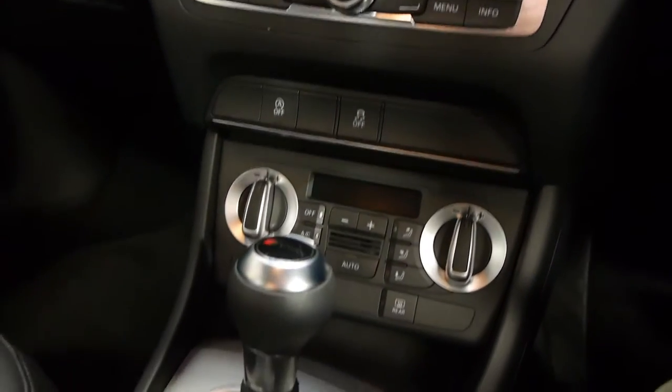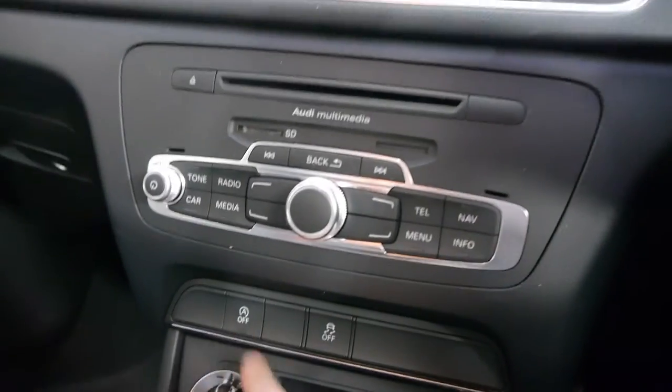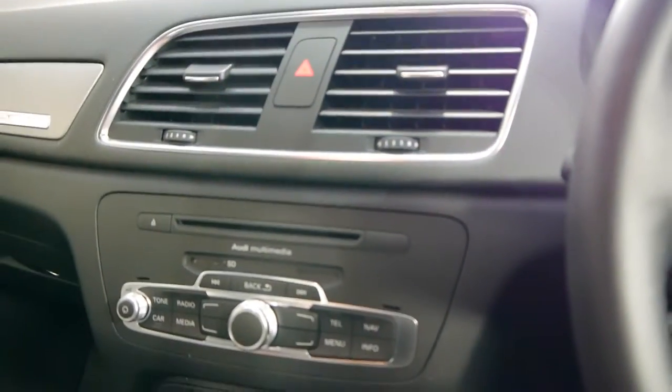I'm just going to jump in and show you a little bit about why these were about a $60,000 car when they were new. And this is fantastic value for money. Dual zone climate control air conditioning. Automatic stop-start so that the car will stop when you get to the traffic lights. You can put an SD card in there to listen to your music.